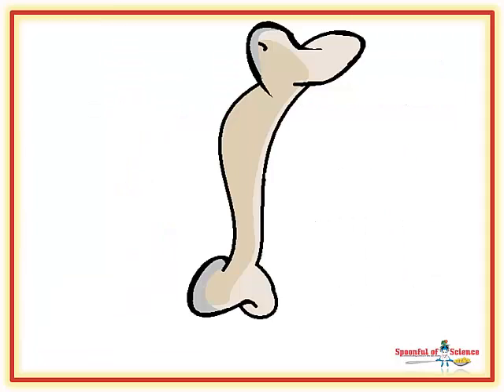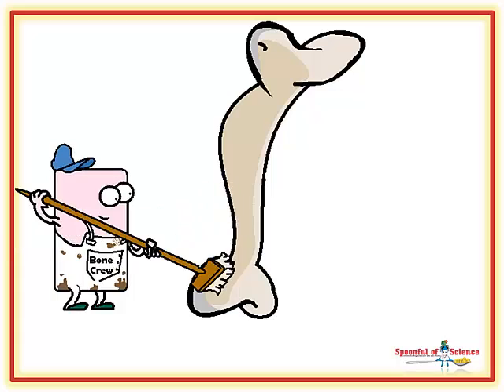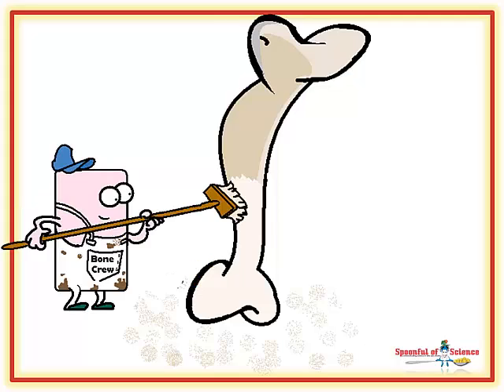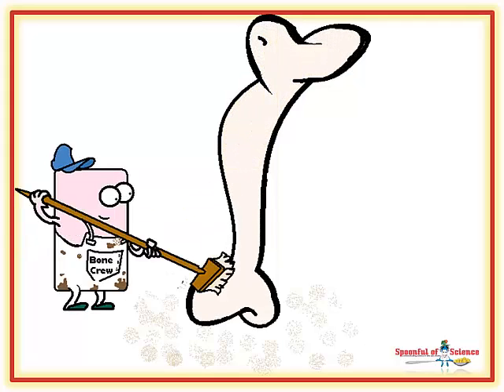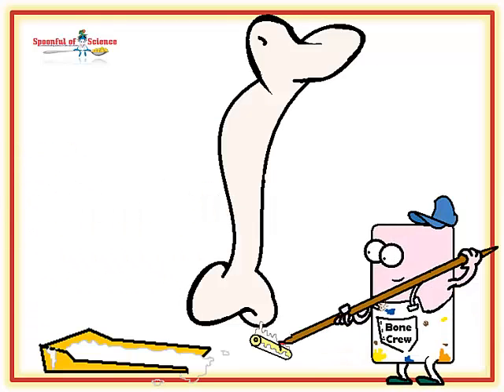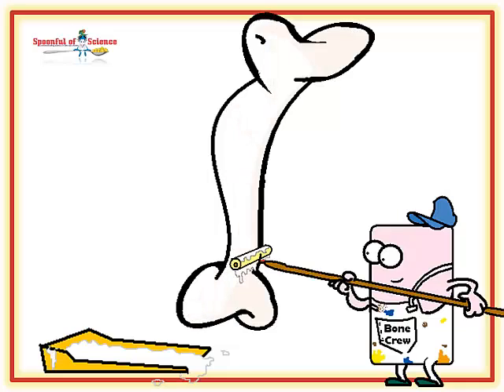Your bones are a lot like the walls of your house. They continuously need to be touched up to keep your bones in tip-top shape. There are a team of renovators working on the bone building project. The first set of guys on the bone crew concentrate on cleaning things up. They are officially known as the osteoclasts, and their job is to clean all the grime off the bone, in preparation for the other half of the renovating team, the osteoblasts, who paint the primed surface with a fresh coat of bone paint, which is made up of calcium, plus a whole lot of other goodies.